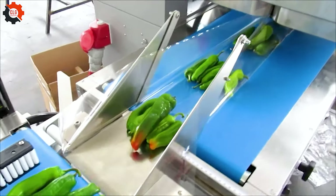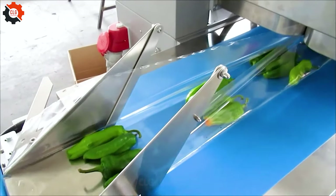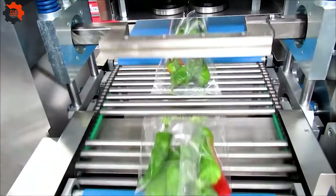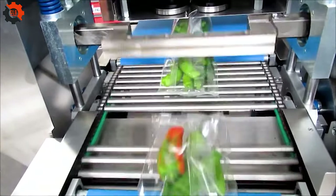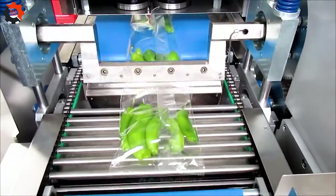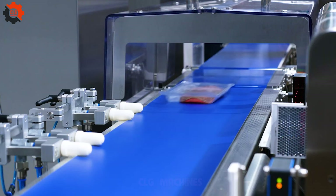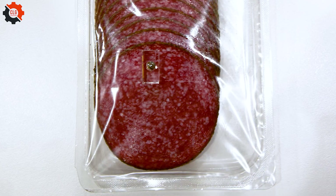Step into a world of culinary excellence with this extraordinary machine. Its cutting-edge technology and precision engineering redefine what's possible in food processing. Multivac I-2-11 checkweigher and metal detector with air-blowing nozzle ejection.